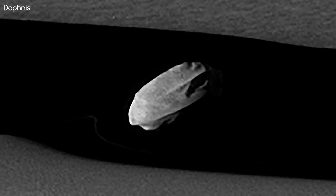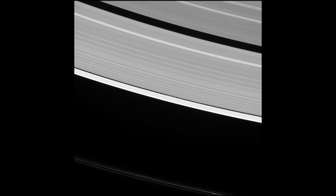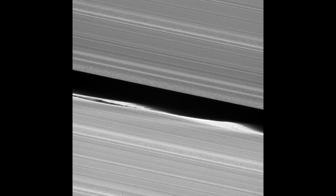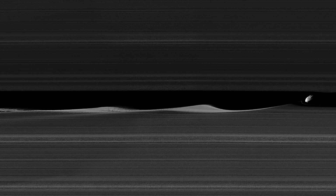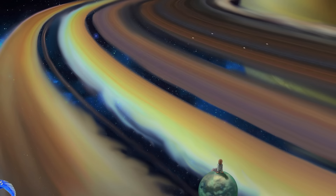Daphnis is another shepherd moon, but sadly not seen in quite so much detail. But due to the gap it's located in, its effect can be seen for hundreds of kilometres. It's only 8km in diameter, and found in a very narrow gap in the A-ring called the Keeler Gap. Its gravity is very weak, but it's just enough to whisk the nearby dust particles as it brushes by. This creates waves or a ripple effect in the nearby rings, sometimes even ripping material directly out of the ring. Not only do these rings move from side to side, but up and down too, as can be seen by the shadows they create. I can only imagine what it must be like to sit on Daphnis and watch as waves follow its orbital path, with glorious Saturn and its many other moons in the background.